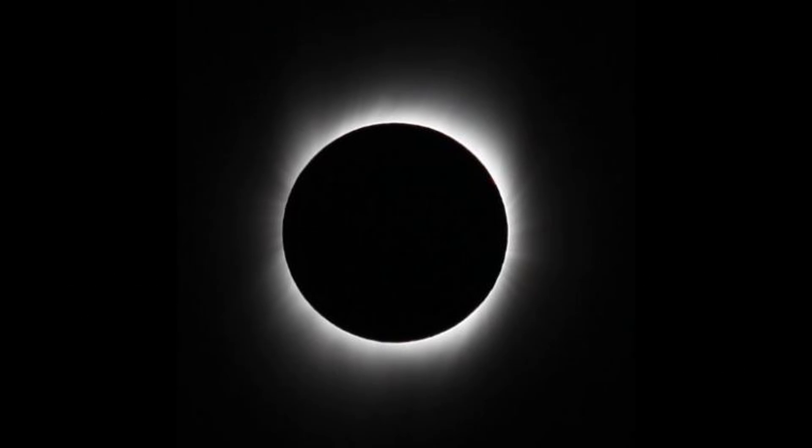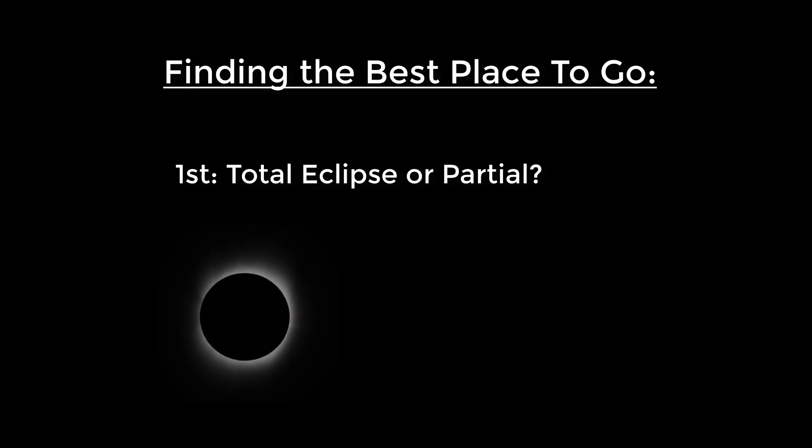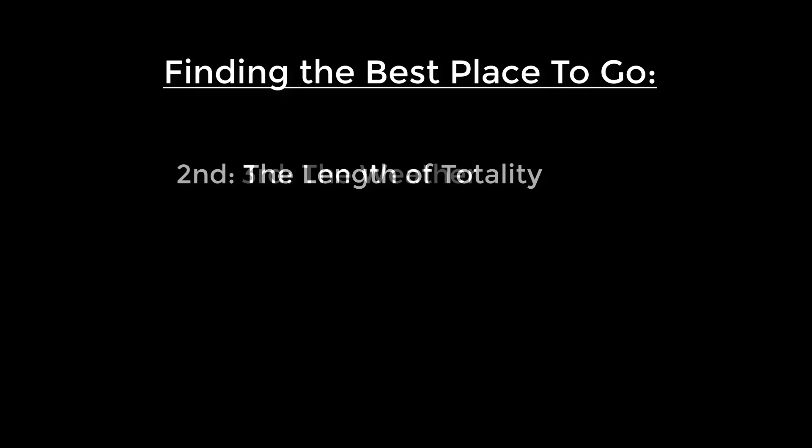Let's take a look at the factors which make a place a good viewing location. First, do you want to see a total solar eclipse or are you content with a partial eclipse? Second, you'll need to consider the length of totality. And finally, you'll need to consider the weather at the location you're considering.